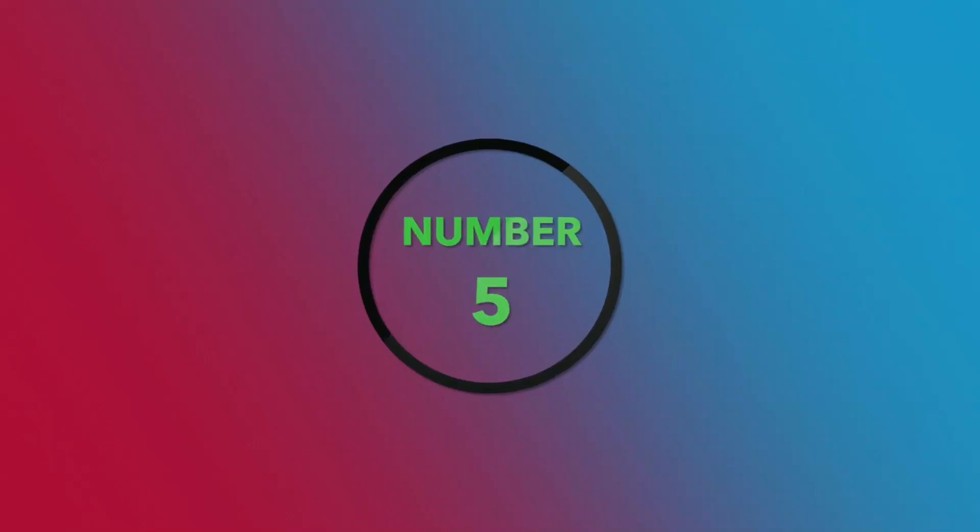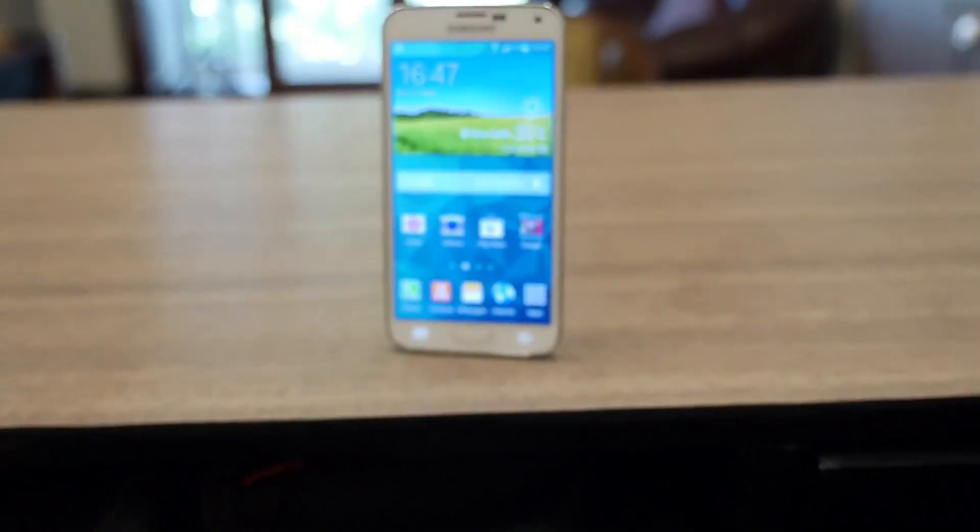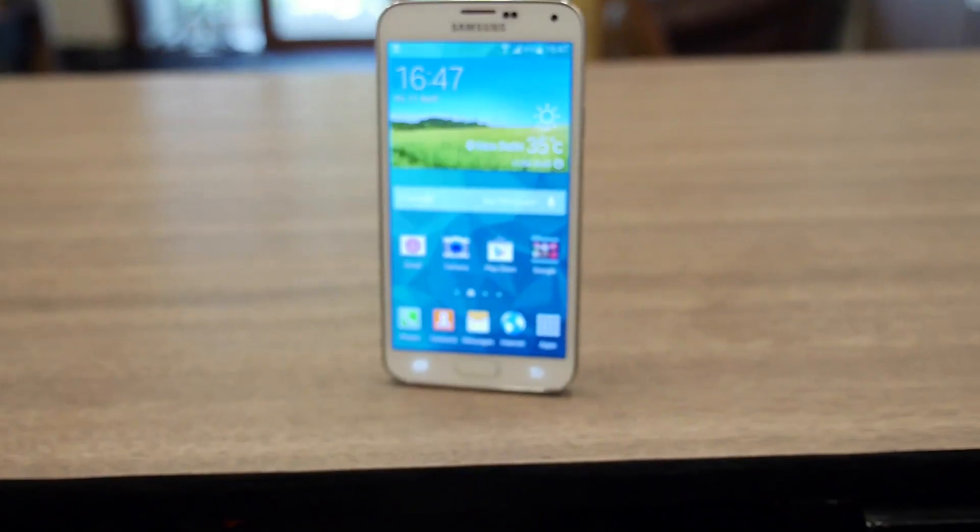What's happening guys, it's Bhadanapal Frey again at iGand. Today we're going to be talking about the five devices that you can get today if you want the Android L update when it comes out. So let's start with number five. The fifth device that you can get today if you want the Android L update is the Samsung Galaxy S5.